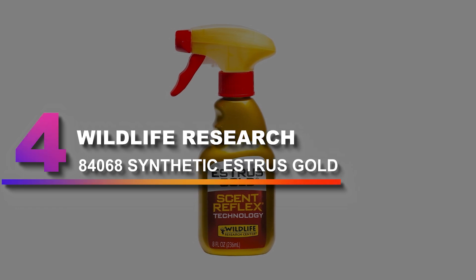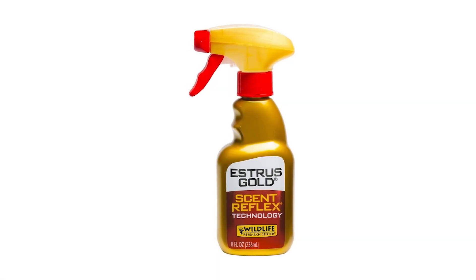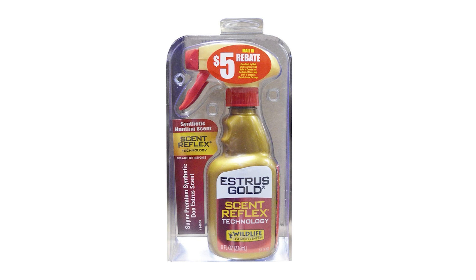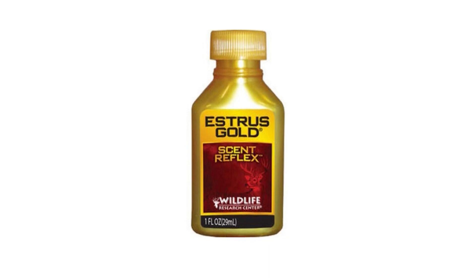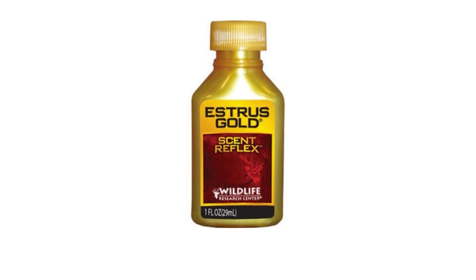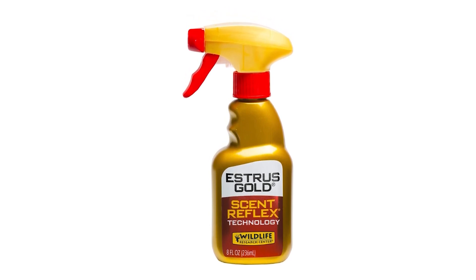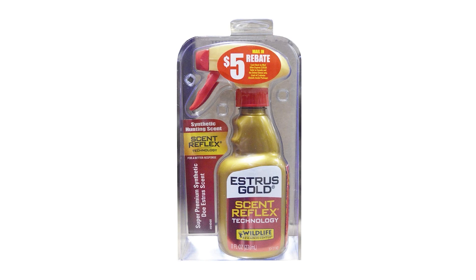Number 4: Wildlife Research 84068 Synthetic Estrus Gold. Estrus Gold from Wildlife Research is a great synthetic doe estrus scent, engineered to smell like fresh, high-quality doe estrus urine. It is supercharged with Scent Reflex Technology for stronger, more consistent responses. I have had a buck chasing a doe, run past the scent bottle, only to stop chasing the doe and do a 180 and come back to the scent bottle. If conditions are right and he is downwind, he will come in to check it out — not sneaking in either. One of the best deer scents on whitetail.